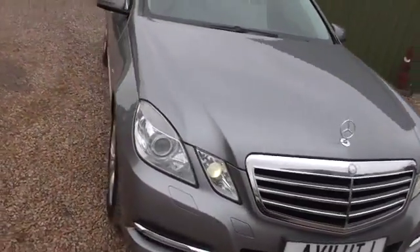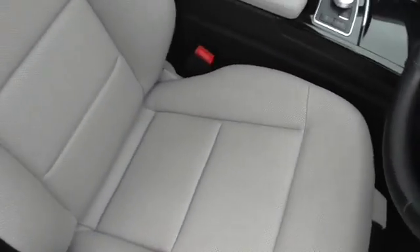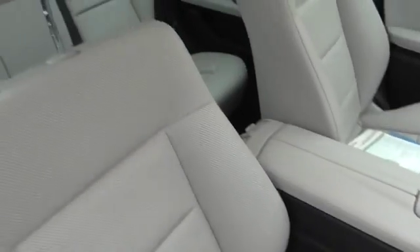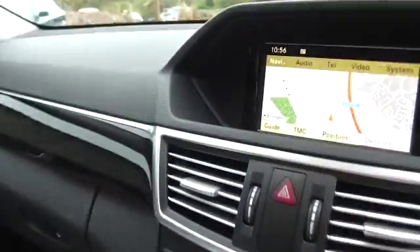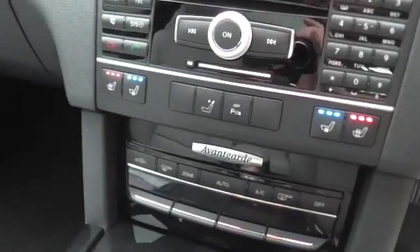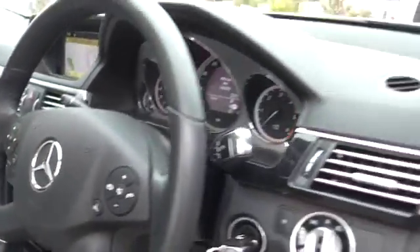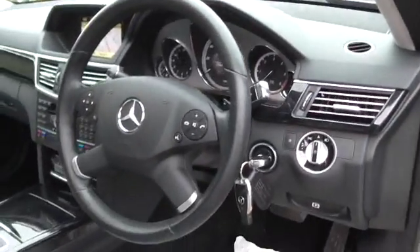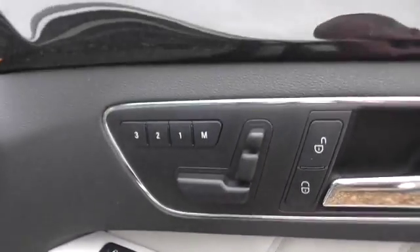It's got automatic Xenon headlights and a nice light grey leather interior. It's got heated and ventilated seats, which is very rare. The interior is lovely — I've not had one this colour before. It's got airmatic adjustable air suspension, folding mirrors, and the memory pack.